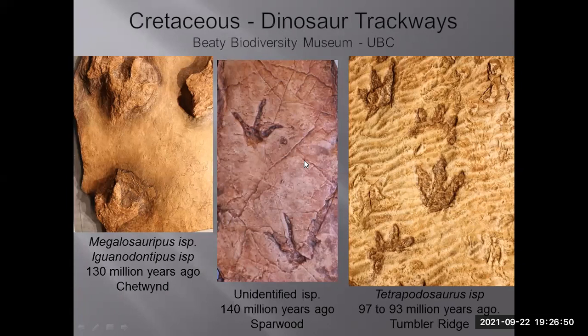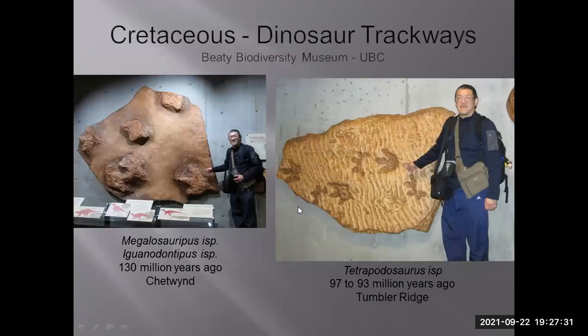All the Cretaceous dinosaur trackways are also found at the BC Biodiversity Museum at UBC — remarkable tracks from Chekwend, Sparwood, and Tumbler Ridge. Track names given by paleontologists are totally different from your common dinosaur names because they classify tracks differently. Here I'm standing showing how big the tracks are — one set going one way, another going another way, and tracks going a third direction. You can also see both front feet and hind feet impressions.